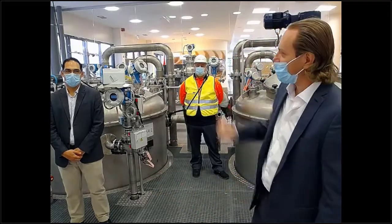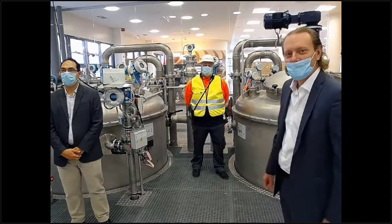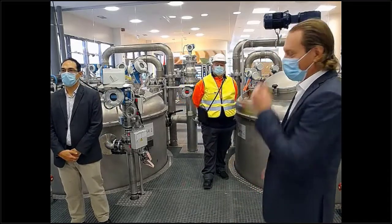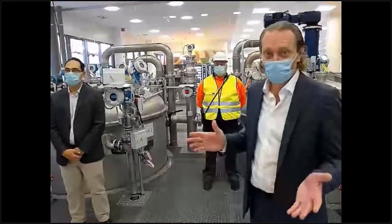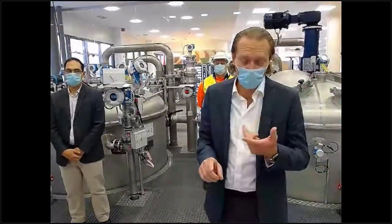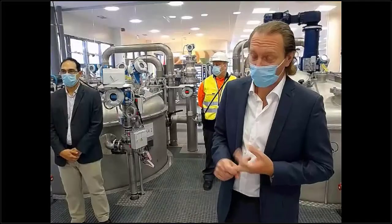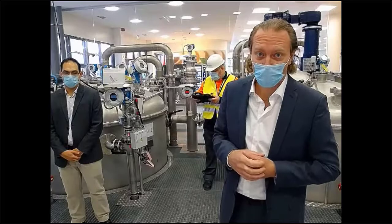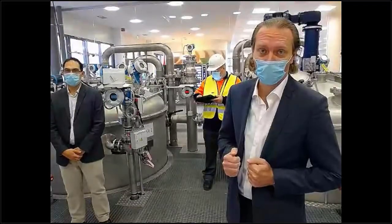I am Gustavo Stacheco, industry manager for the chemical industry at Endress+Hauser. Today we are in a different place. With me is Luis Menéndez and Jorge Schultz. We are going to be the main speakers today in our webinar and we are going to talk about inventory control and IIoT radars — our latest IIoT radar, which is actually one of the coolest things I have seen lately from our portfolio.